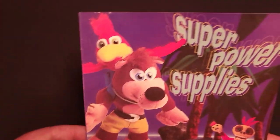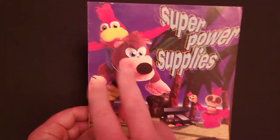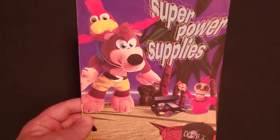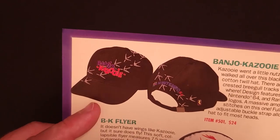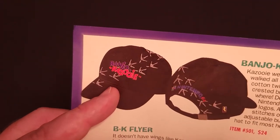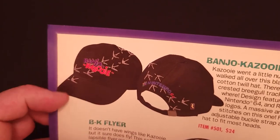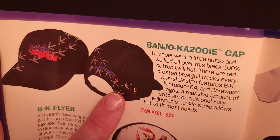Next up, let's take a look at Summer. This catalog features the very popular Banjo and Kazooie and Mumbo Jumbo on the cover, and a Zelda hat. There's a Banjo-Kazooie cap — pretty cool — with the logo on the front, the N64 logo on the back, and Kazooie tracks going from the bill all the way across to the back where there's a tiny Rare logo. Very cool, $24.